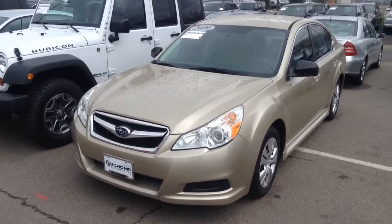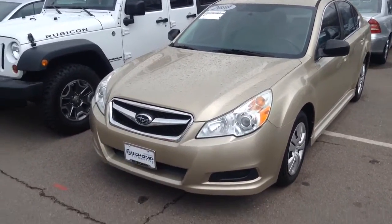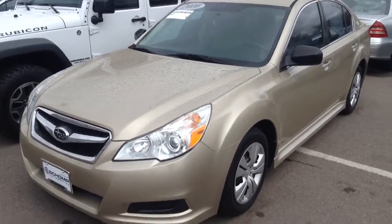Hello there. Here is a look at our gold Subaru Legacy that we have here. Very nice vehicle.